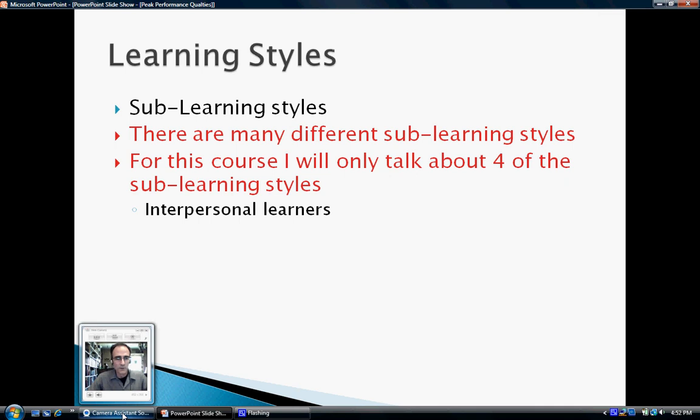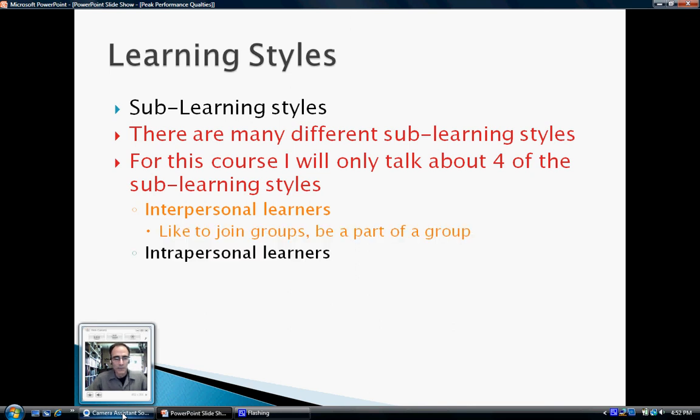The first one is interpersonal learners. Interpersonal learners are those who like to join groups and be part of a group. They like it when the classroom breaks down into group work. They want to solve problems as part of a group. Typically, interpersonal learners have the best social skills — they need those social skills in order to keep people around them.